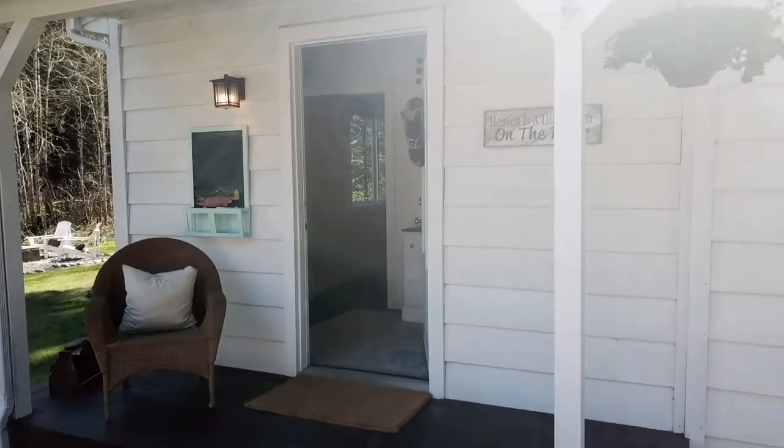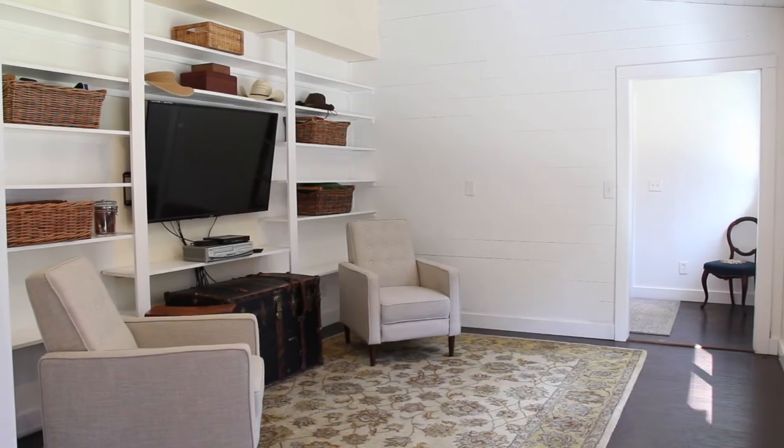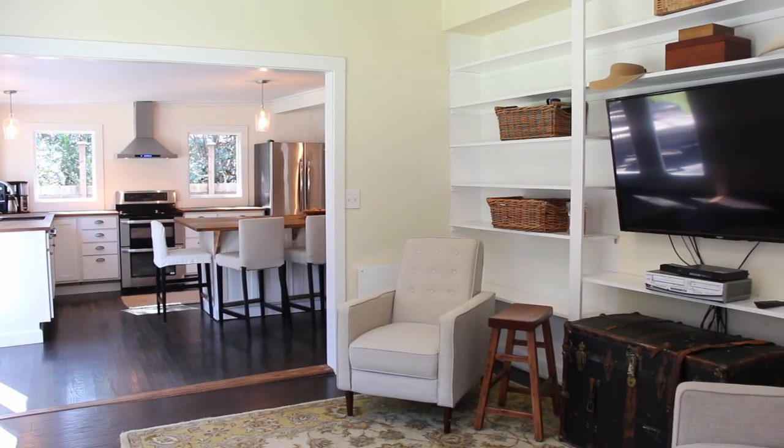The moment you walk through the front door, you will feel right at home. You'll be greeted with a mudroom that opens up to an incredible family room with built-in bookshelves that opens to the amazing remodeled kitchen.